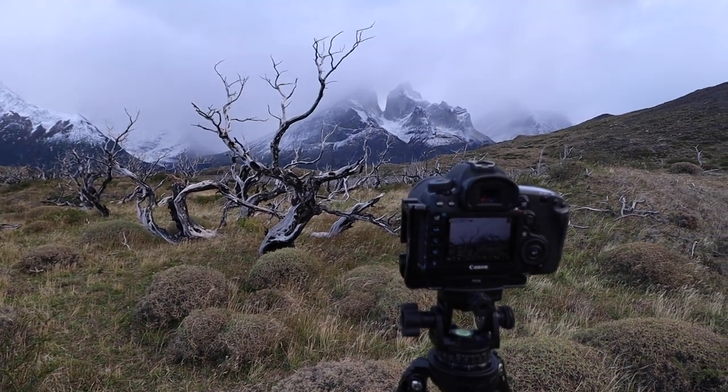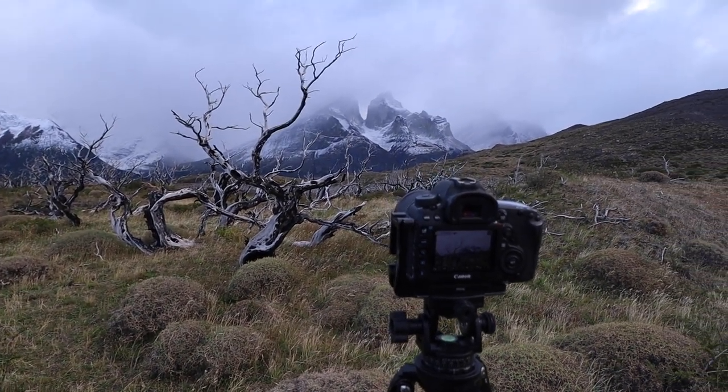f5.6, focus on the tree, ISO 100, two second timer. The wind's blowing and it was calm for one second which allowed me to get the shot. Really happy with it, but there's so much to shoot. I'm gonna move on, see how everyone's doing and find more compositions.